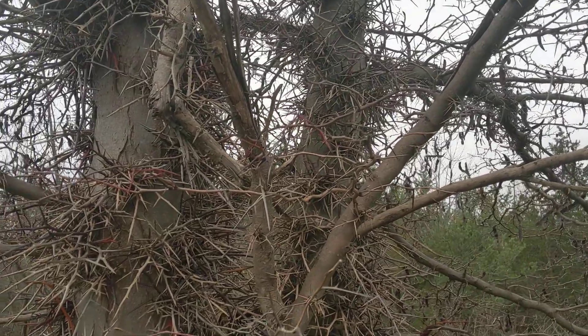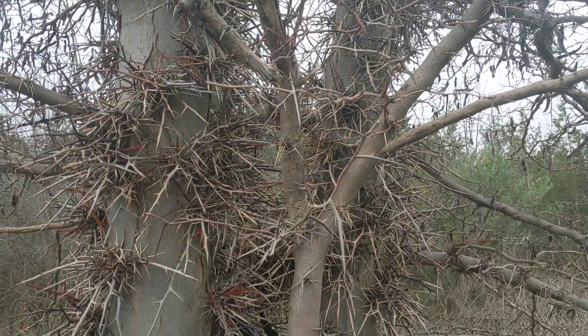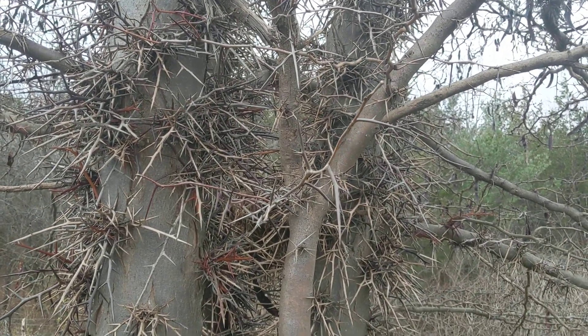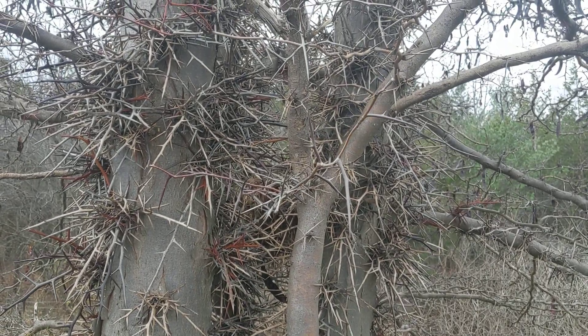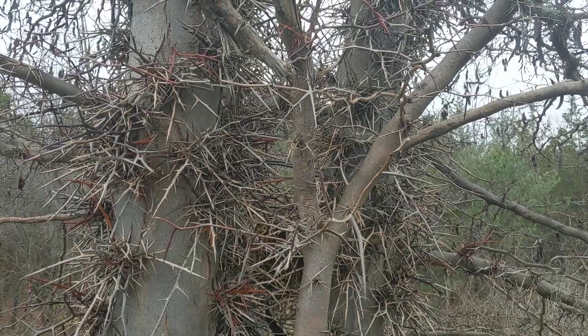People often think because it has the word locust that it's related to black locust somehow, but it's not. Black locust is Robinia pseudoacacia — a totally different genus. This is Gleditsia triacanthos. There are lots of different Gleditsia species, and this is the one we find in eastern North America.